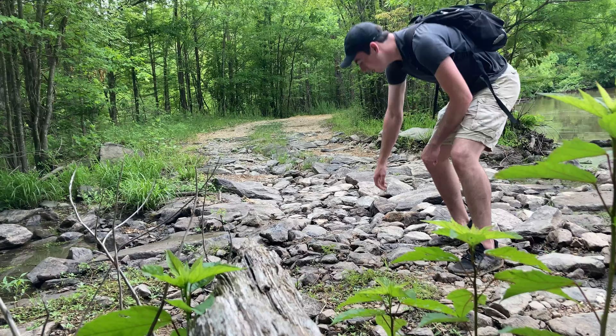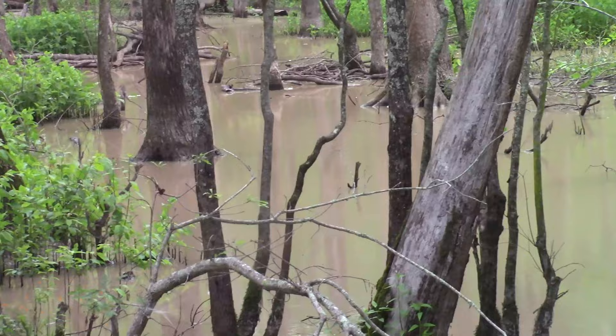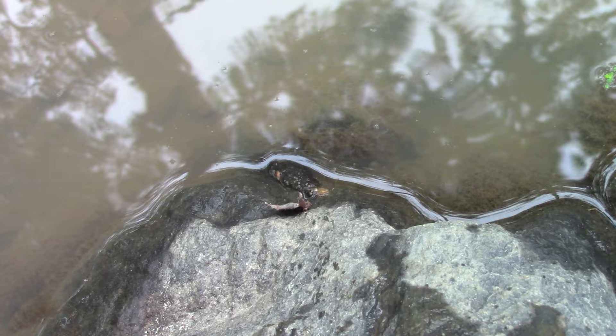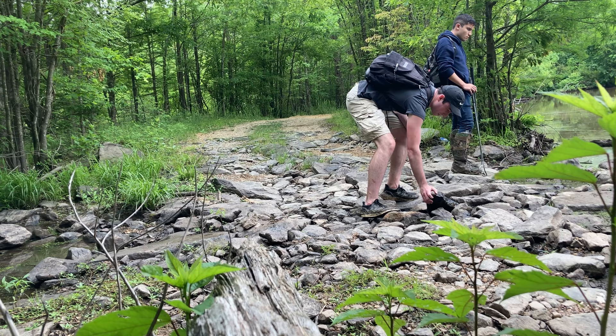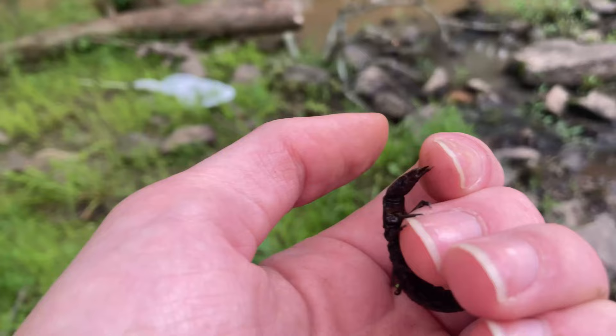The best way to find a helgramite is flipping rocks in the right kind of habitat. This swamp is relatively undisturbed, so pollution is super low. What I'm hoping is that the oxygen content is high, because helgramites need a very high dissolved oxygen count in order to survive. Helgramites are indicator species, which means if they live there, the environment is super healthy. If I can find a helgramite under one of these rocks, not only have I completed my goal, but I've proven that this ecosystem is worth further study for even cooler creatures.